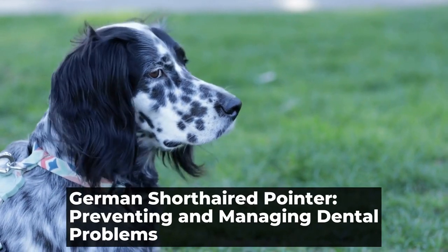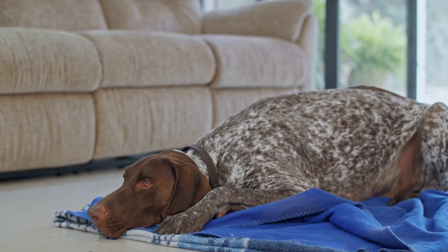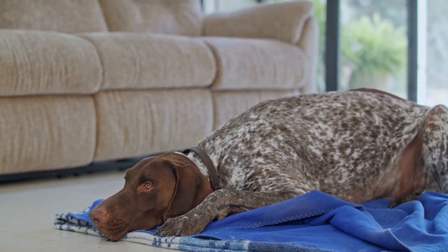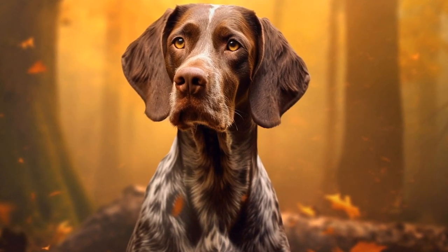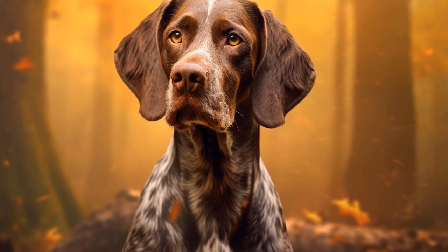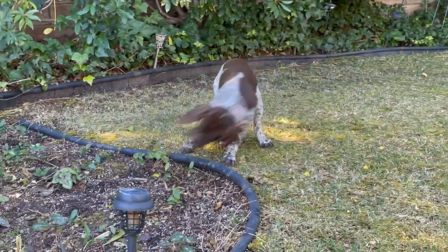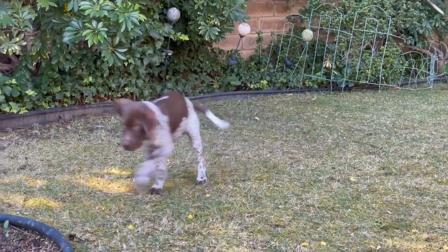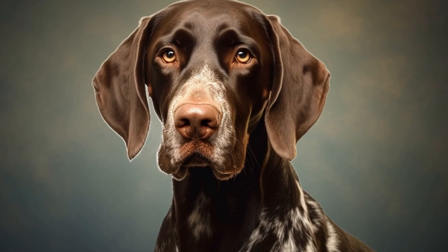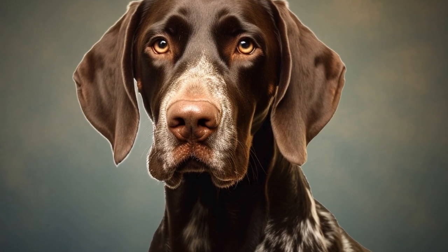German Shorthaired Pointer: Preventing and Managing Dental Problems. The German Shorthaired Pointer is a spirited and energetic breed known for its athleticism and intelligence. These dogs make great companions for active individuals or families who enjoy spending time outdoors. However, like all dogs, they are prone to dental problems that can cause discomfort and affect their overall health. In this article, we will discuss some common dental issues that German Shorthaired Pointers may experience and provide tips on prevention and management.